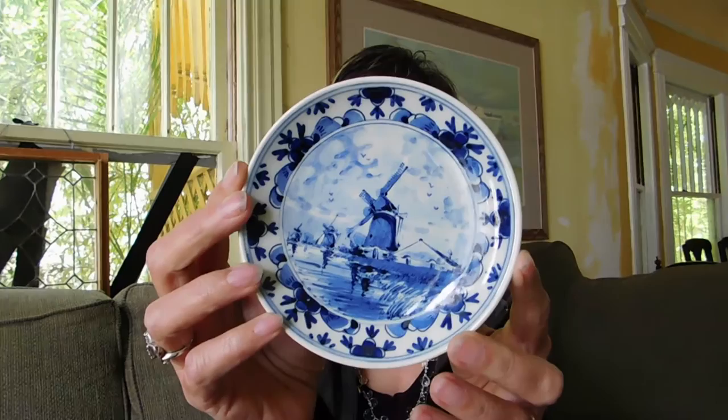The first day I went out I only found one little thing. I found this little Delft plate. It's hand-painted and it's really cute, and I paid $4 for that and I already have it listed — I think I listed it for $12.